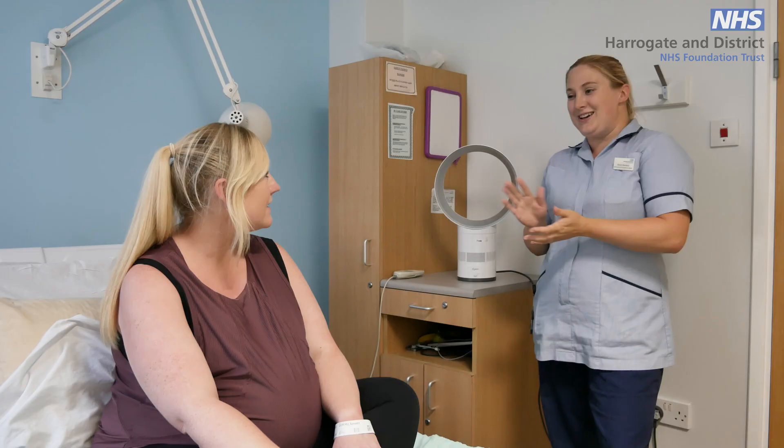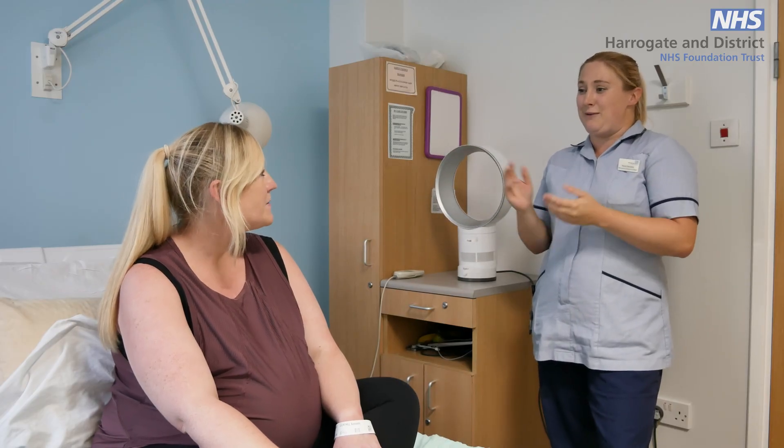After 24 hours the midwife will offer another vaginal examination to reassess your cervix and to remove the propess. We may recommend a second propess if we feel that we would not be able to break your waters at this point. It is normal sometimes to need more than one propess during the induction of labour process.